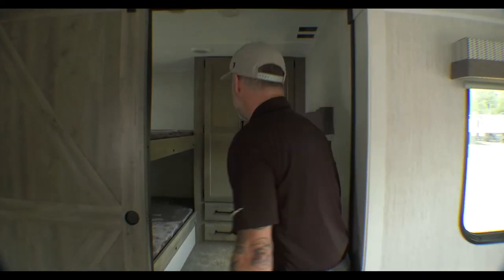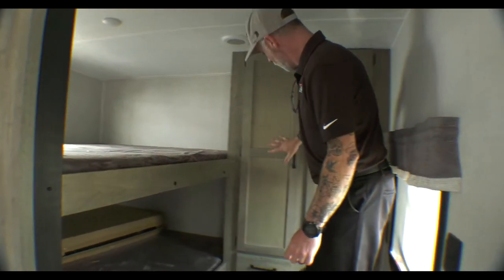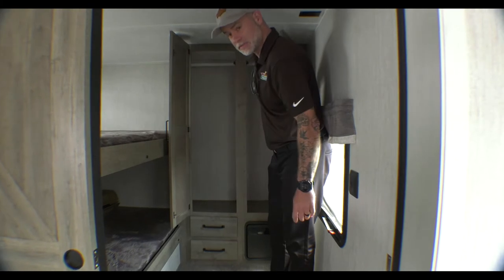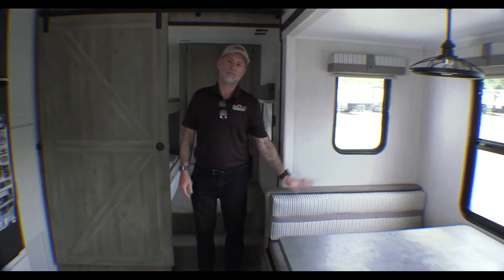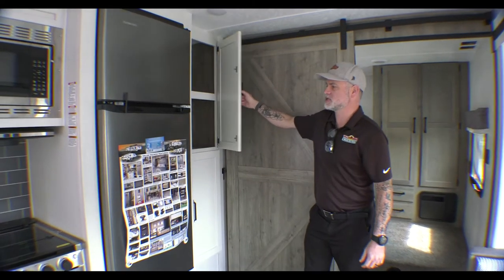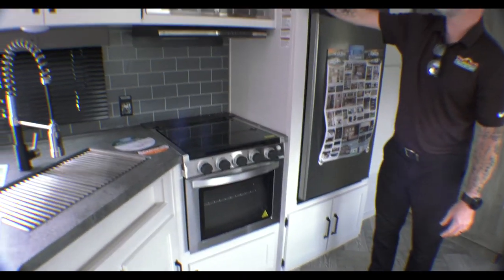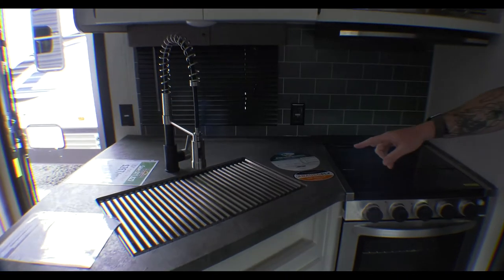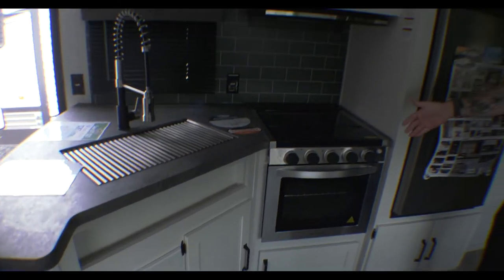Inside, this unit features a really cool bunk area in the back — again, double over double bunks with 300 pound capacity on top and storage for the kids. There's a door for privacy as you back out into the main part of the unit. We have a booth dinette that converts into a bed, some additional kitchen storage, a refrigerator, three burner stainless steel stove, stainless steel microwave, a nice big stainless steel sink with a detachable sprayer, and quite a few cabinet options for storage. Note that this unit does not have the central vac system that the Hideout had.